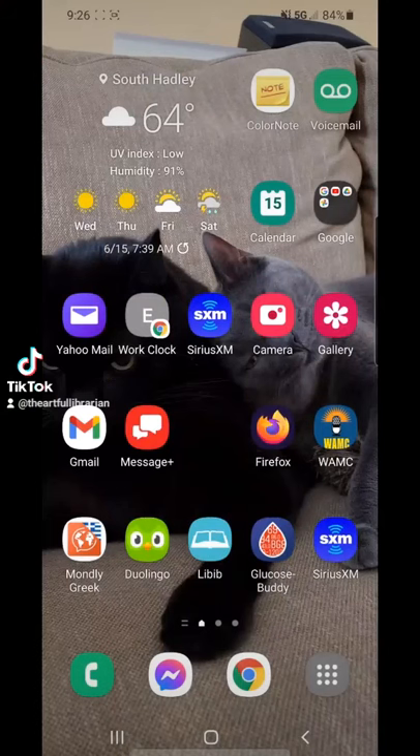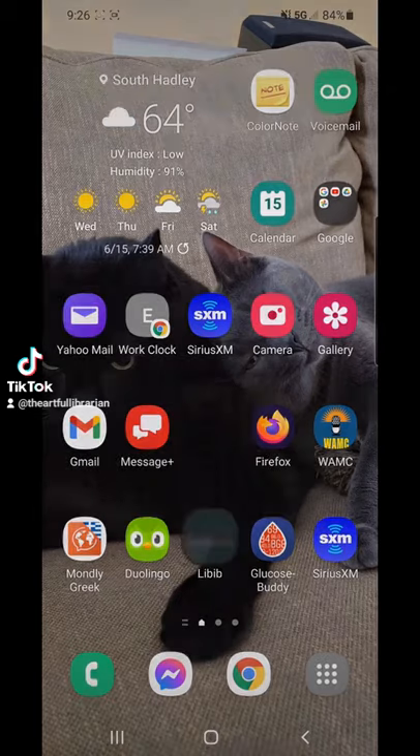Has your personal library grown too big for you to know what's in it? I have an app for you to keep track of things. LibBib is good for iPhone and Android, and it is free to sign up.